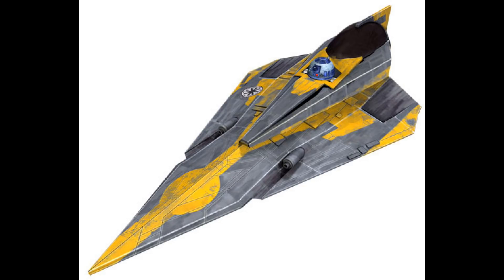The description doesn't say much about the build, probably because there's not too much going on. But it's good to get this figure and build back almost 10 years after the first one was released.